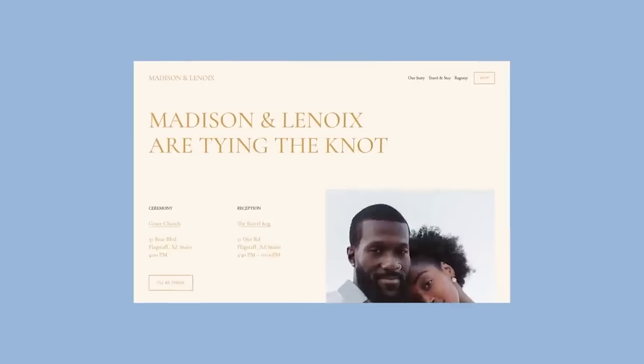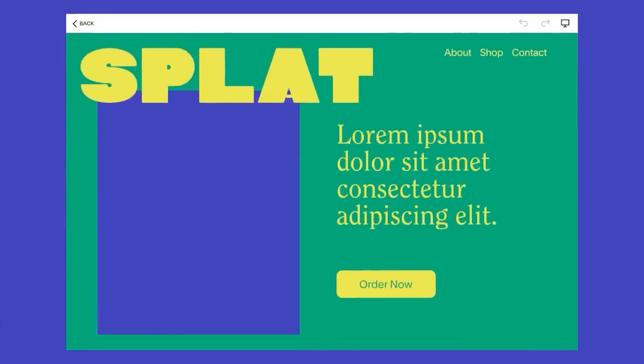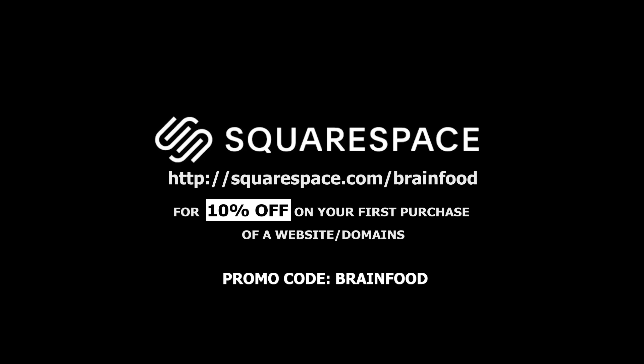One of the best things about Squarespace is their website templates — professional designs for every category and use case, letting you get started incredibly quickly. You can update content, add features, and customize it to your brand. They've also got powerful blogging tools so you can share content with your viewers and customers, and share easily on social. Head to squarespace.com, start your free trial, and use promo code 'brain food' at checkout for 10% off your first purchase of a website or domain.